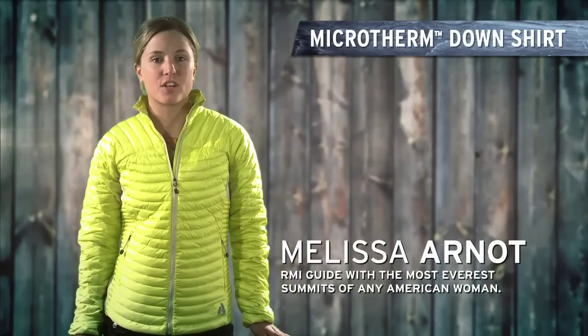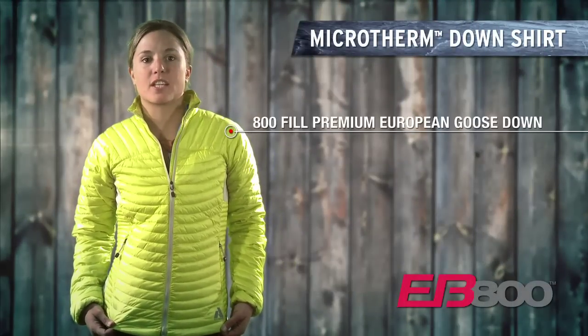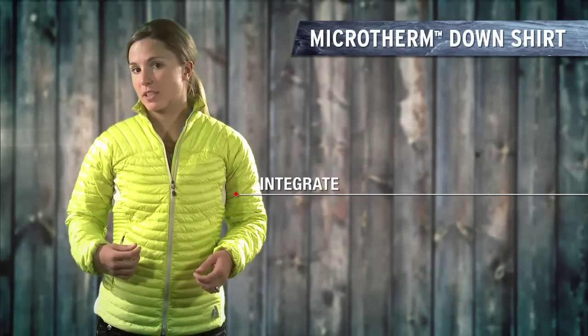In an insulation piece, I look for versatility. The Micro Therm Down shirt has been one of the most versatile layers I've ever had. This year's edition has revised fabric, so it's even more down-proof. It's great with the power stretch panels in the back.